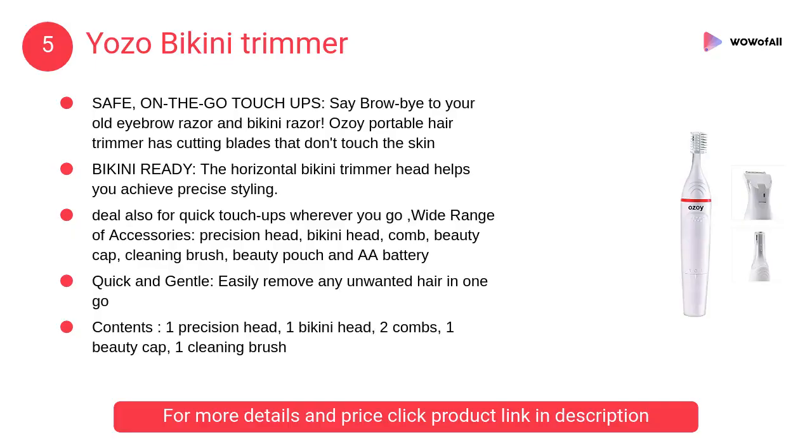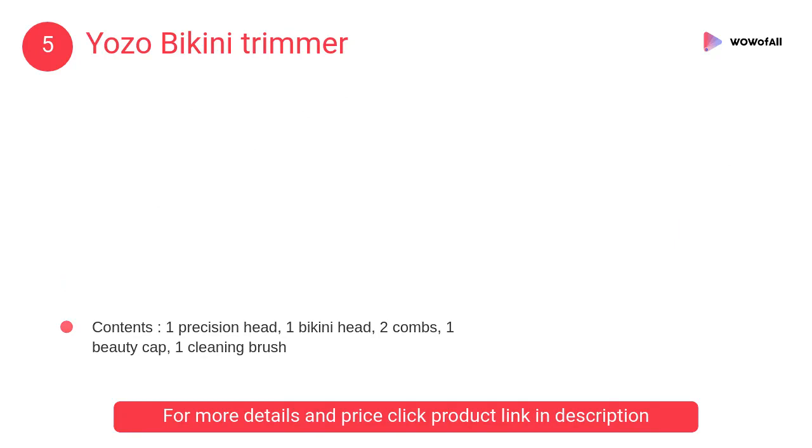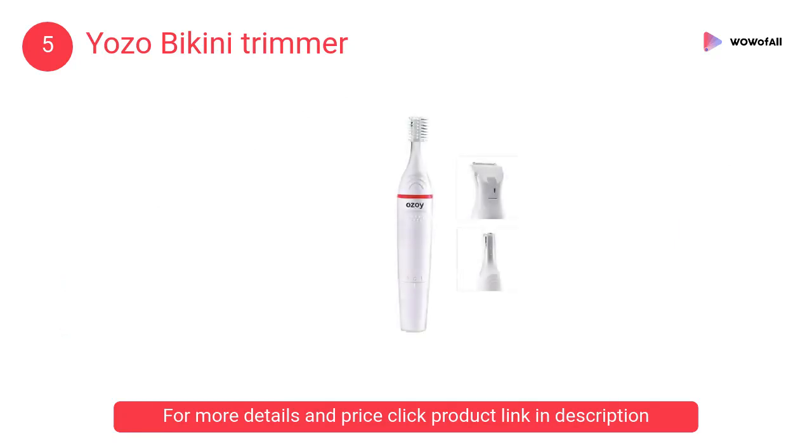At number 5, Yozo Bikini Trimmer. The horizontal bikini trimmer head helps you achieve precise styling. Trim your bikini line by placing the device on your skin and moving in the opposite direction of hair growth.